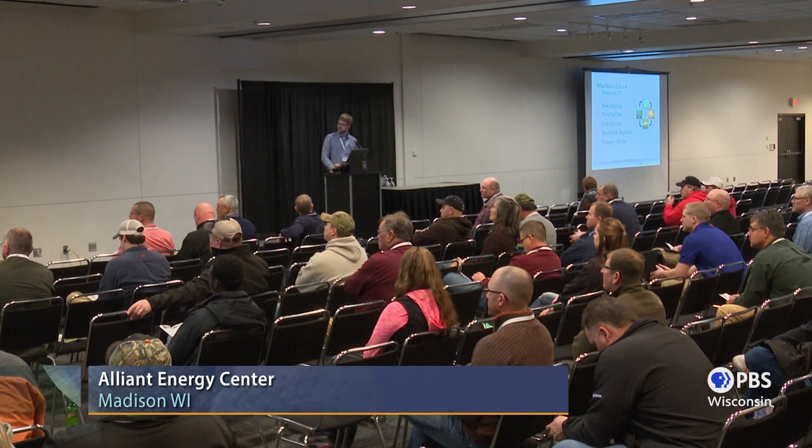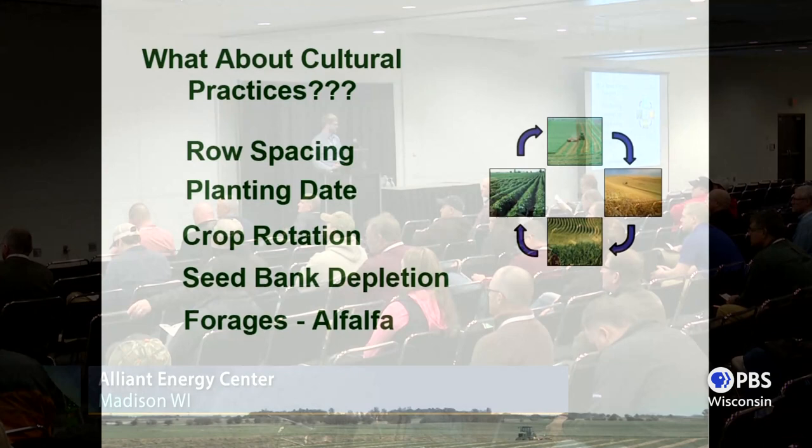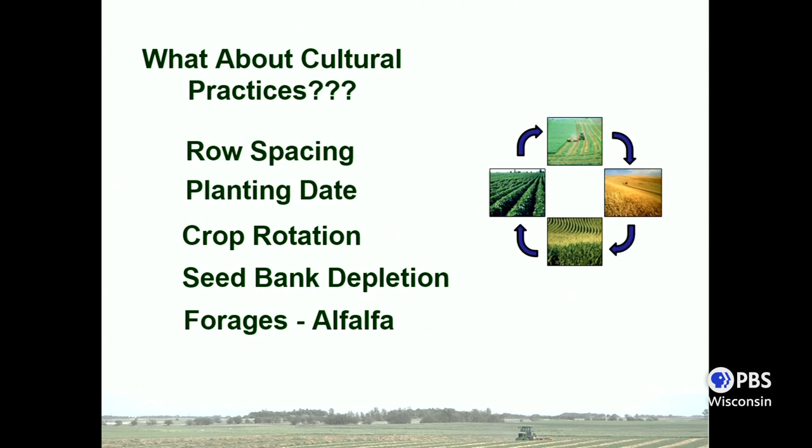There are also what I'll refer to as cultural practices, which include things like row spacing, planting date, and crop rotation. Try to manage that weed seed bank, and if you're planting annual crops, maybe think about incorporating a perennial like alfalfa. These aren't going to directly kill the weeds, but they're going to help improve control by suppressing the weeds in some way.